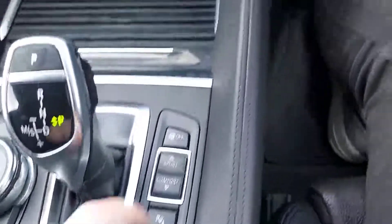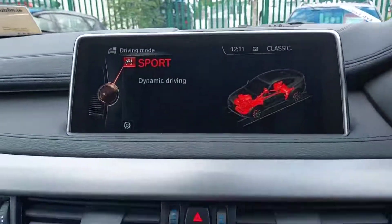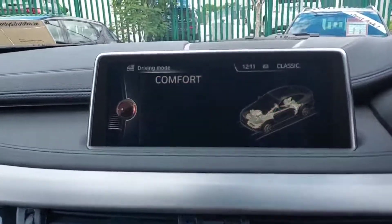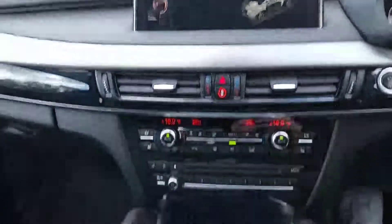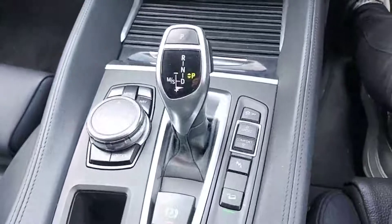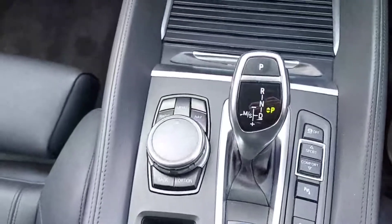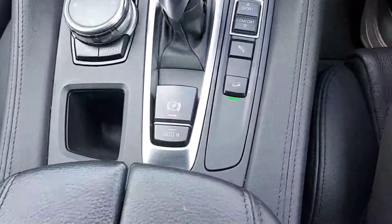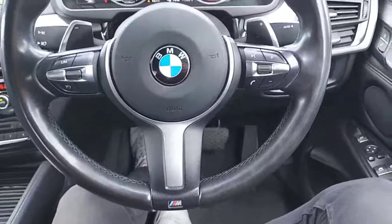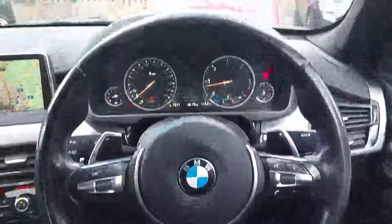This car has dual climate control along with heated seats. We have a choice of different driving modes — sport and comfort — and it is an automatic with an electric handbrake with auto hold.